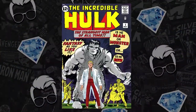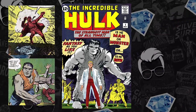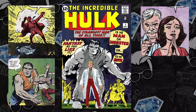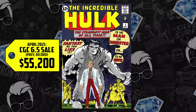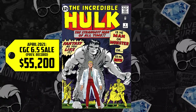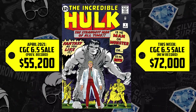Which brings us to number 2 on the list — a book I foreshadowed just a few entries ago: Incredible Hulk issue 1, before he had the green skin, but the first appearance of Bruce Banner, the Incredible Hulk, Betty Ross, her father General Thunderbolt Ross, and Rick Jones. We have a 6.5. Prior record was set back in April for $55,200 — an increase of 30% this week with an all-new high of $72,000. That's an increase of over $16,000. Hot damn, comic fam.